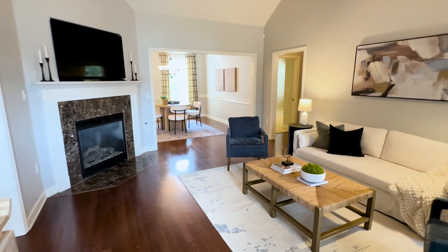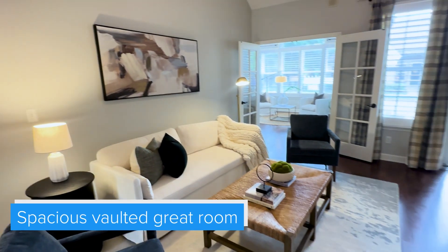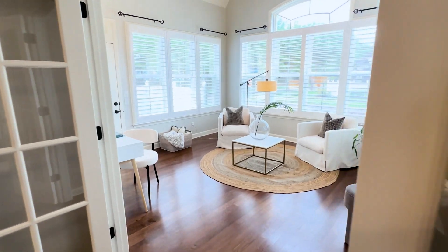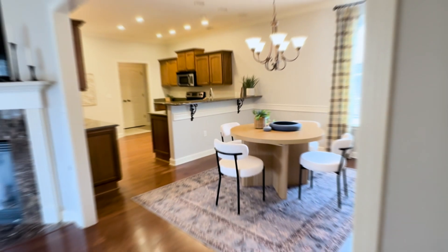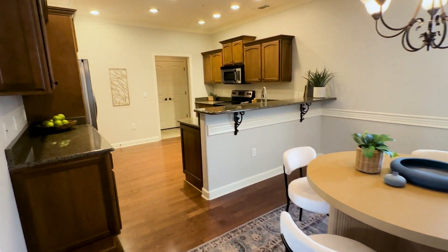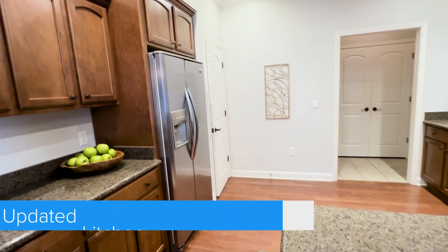Why don't we go take a look around. As we walk past the gas fireplace, we head into the dining area, which you can keep intimate and cozy like this with a small table. This opens directly into the kitchen.